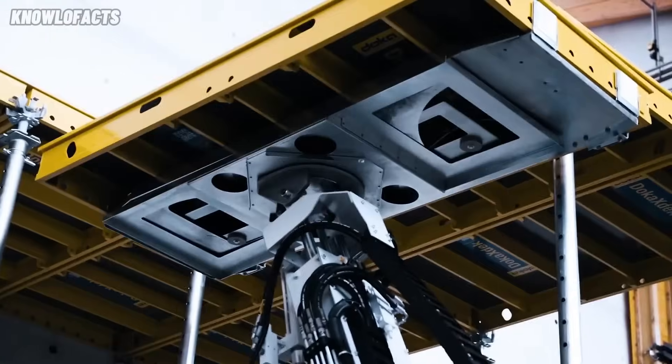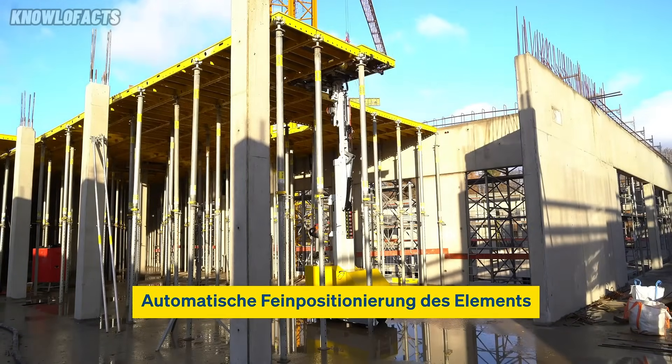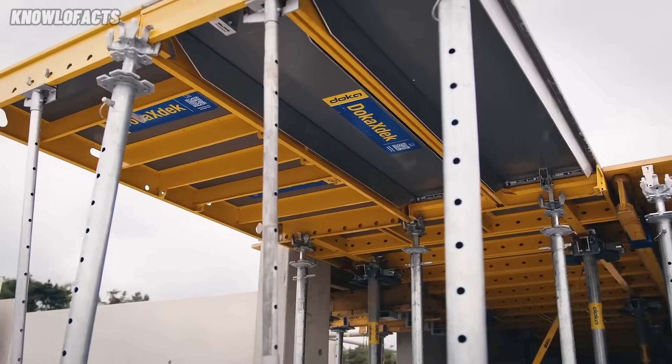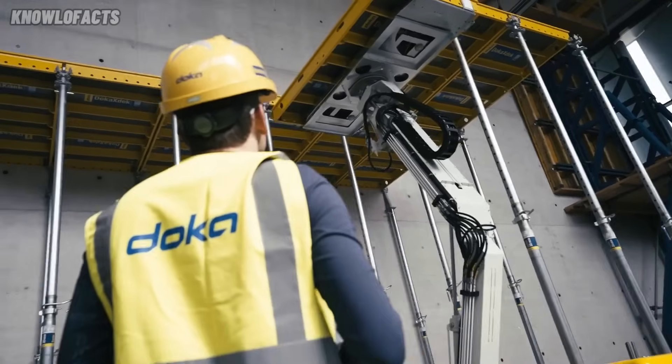Built-in safety features like RFID access add another layer of protection for workers. By taking over heavy lifting, it also reduces physical strain and improves working conditions. This makes the Docax Bot Lift a smart and efficient choice for modern formwork operations.